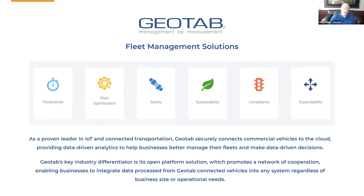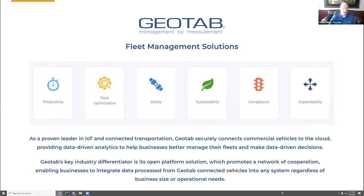It's great to be here and great to see so many familiar names in the participant list. Geotab is a proven leader when it comes to the Internet of Things and connected transportation. What we do is securely connect commercial vehicles to the cloud and then provide data-driven analytics to help businesses better manage their fleets and make data-driven decisions. Geotab's motto is management by measurement.